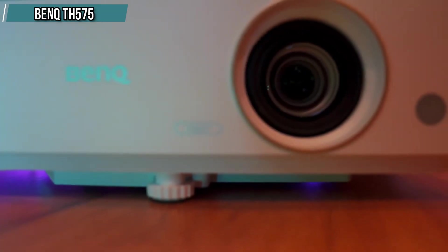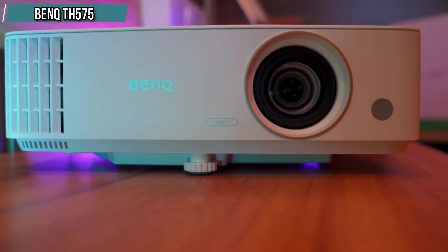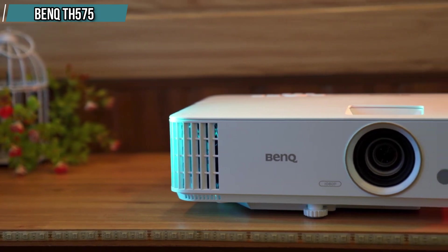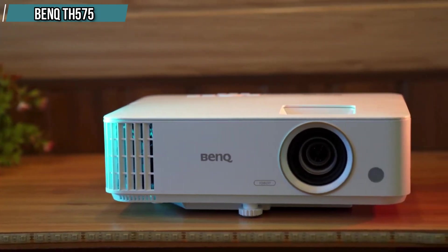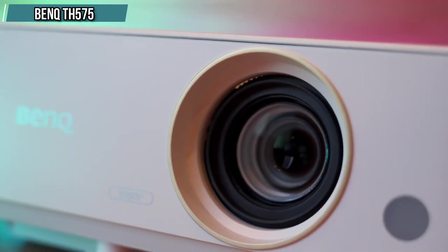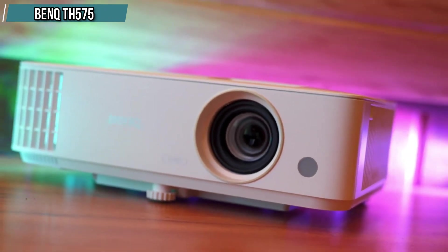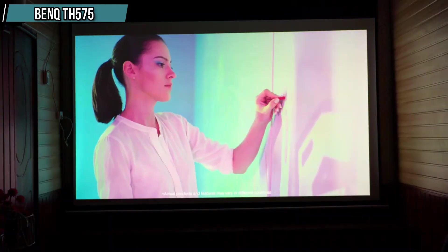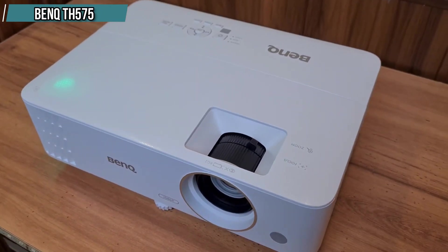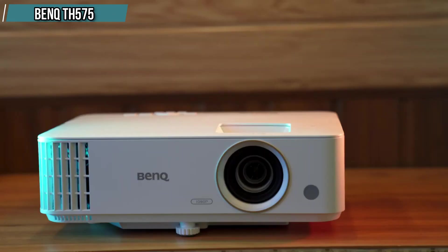Next contender: the BenQ TH575 4K compatible Full HD home cinema projector. This projector offers excellent color reproduction with 1.07 billion colors. It supports screen sizes up to 200 inches with a low input lag of 16ms and HDMI connectivity. It's a great choice for home entertainment and even comes with an Amazon Fire Stick. It also offers different picture modes like bright, cinema, game, living room, sports, and many more.